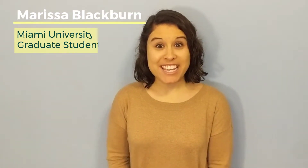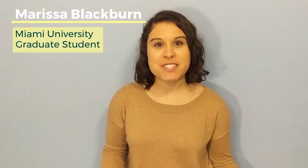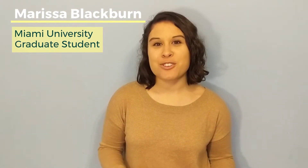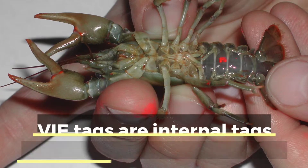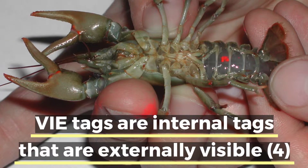Visible implant elastomer, or VIE tags, are colored internal tags for fish, reptiles, amphibians, and other animals that are externally visible. The tags come in a variety of different colors, many of which fluoresce under UV or ultraviolet light. To tag an animal with a VIE tag, a researcher has to mix their chosen color of elastomer, which comes in a liquid form, with a curing agent. It can then be injected into an animal under clear or translucent tissue.